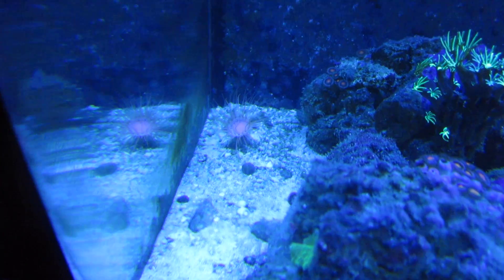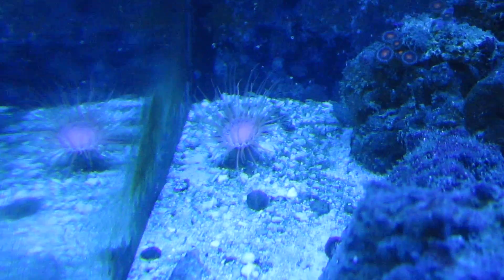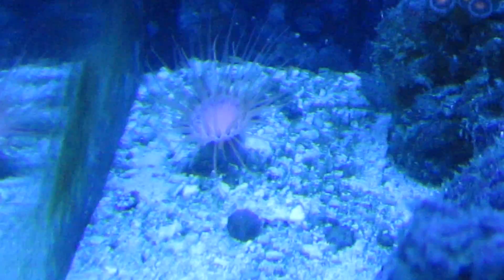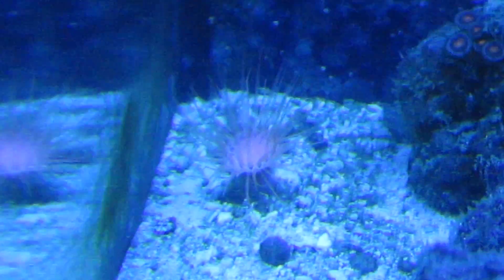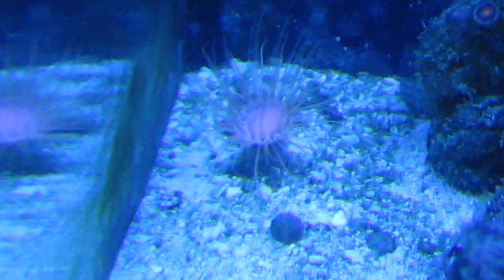We have our Vietnam Anemone. We got him a few months back and he seems to be doing pretty well. He decided to move over to the opposite corner here, and we feed him directly. He'll take a piece of dry lobster bit, even. He'll just about eat anything.